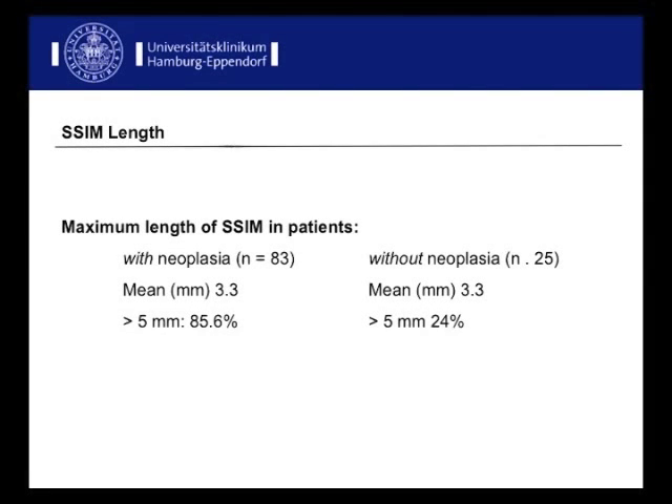Furthermore, we found a significant correlation between length of SSIM and occurrence of neoplasia, which means that an extent of more than 5 mm was found in 85% of the cases with neoplasia, whereas it was found in only 24% of the cases without neoplasia.